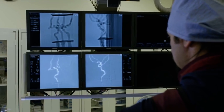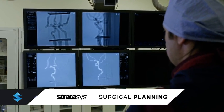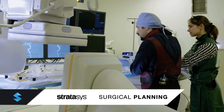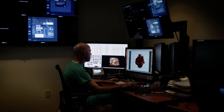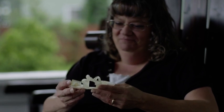We help doctors optimize therapy, improve clinical outcomes, and save time in the operating room by pre-planning surgeries with 3D printed models created from their patient's own imaging studies.